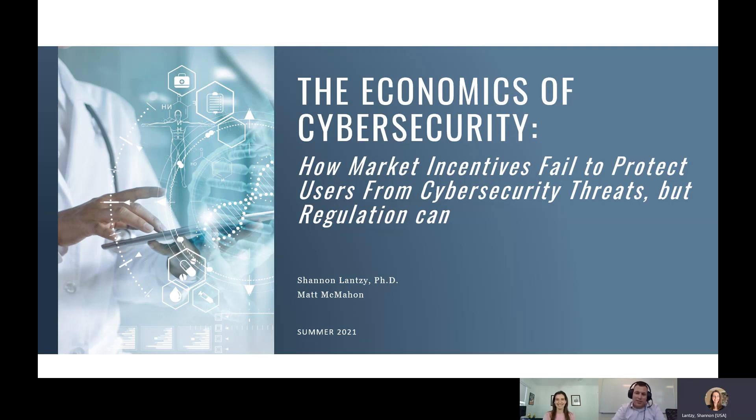Thanks everyone for joining our next talk: the economics of cybersecurity — how market incentives fail to protect users from cybersecurity threats, but regulation can. We're going to pivot a little bit. A lot of the other talks were more technical. Here we're going to bring in some economic concepts to how we can hopefully solve some of our cybersecurity issues in healthcare.